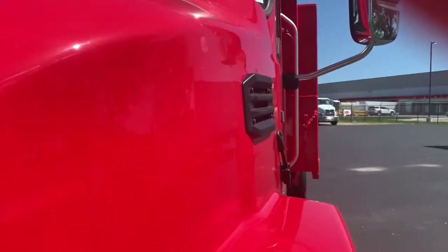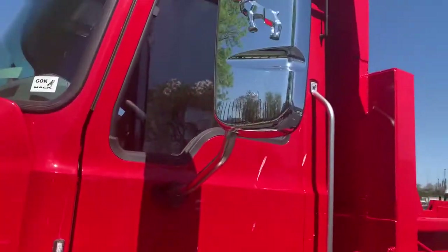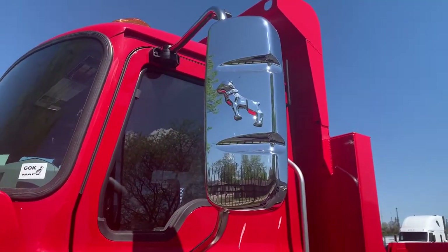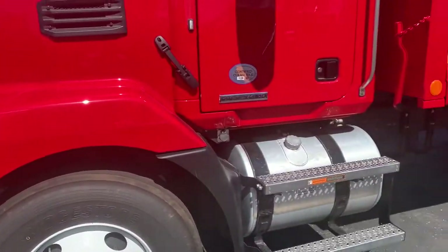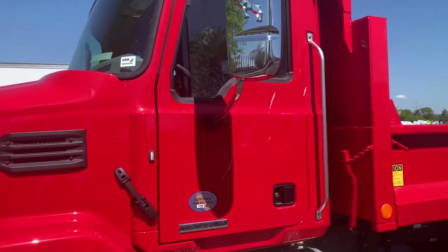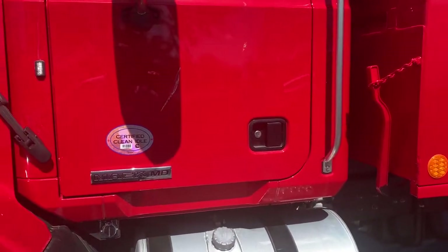So as we come around here, got a 50 gallon fuel tank. Stainless steer Mac Bulldog mirrors — love them mirrors. Shortest BBC, that's bumper to back of cab, of any medium duty offering in today's marketplace. That gets you probably the best turning radius in the business.